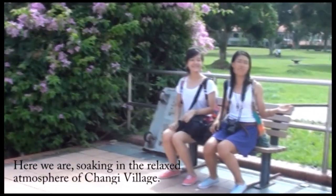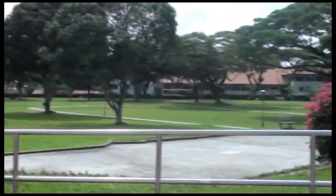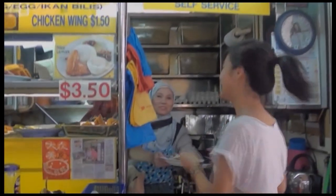Good morning, it's time to rise and shine. Here we are at Changi Village Food Centre. Just look at the queue at the Nasi Lemak Stall, which is present every day. This International Nasi Lemak Stall is just one of the many renowned and critically acclaimed stalls in Changi.